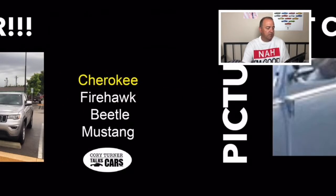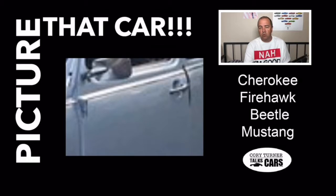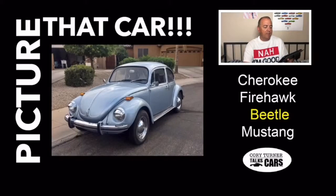Here is the last one. We may use the same car twice — you never know. Is this a Cherokee, a Firehawk, a Beetle, or a Mustang? We didn't use the same picture twice — that is a classic Beetle. That's actually a friend of mine and a viewer who was selling that car. He sent those pictures over, and that is a classic Volkswagen Beetle. If you got that one right, you got another point.